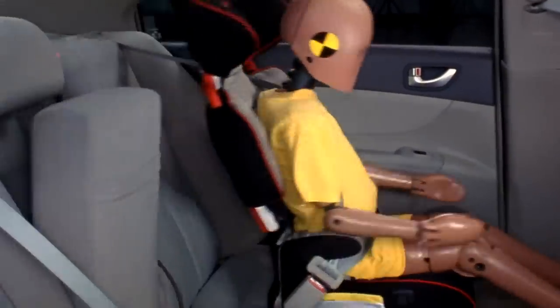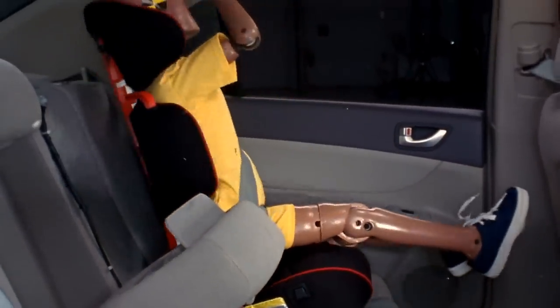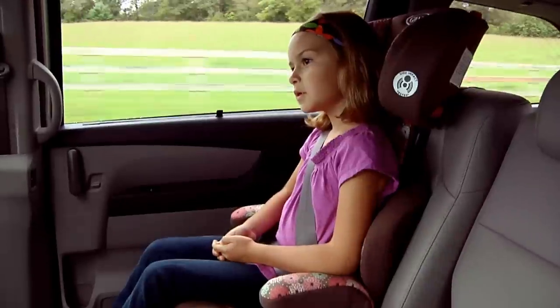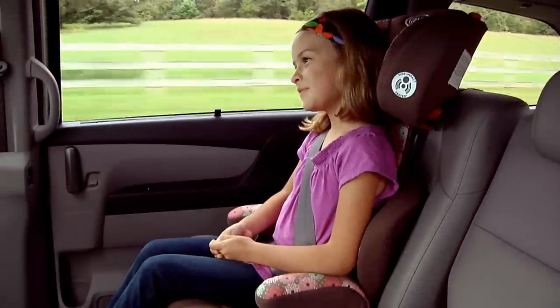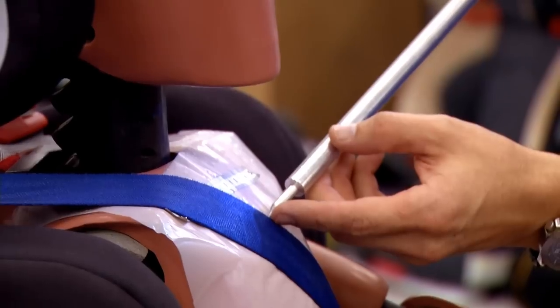We've seen in the years that we've been rating booster seats a significant improvement in their design, and this is really the first time that there's been a way to objectively determine if booster seats position safety belts properly. We've had a lot of good feedback with manufacturers sharing with them our protocol and we've seen dramatic improvements in the design in terms of the number of new seats coming onto the market. The majority of them we rate as Best Bets.